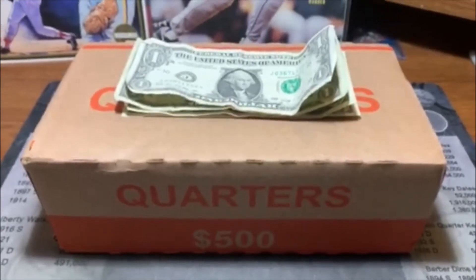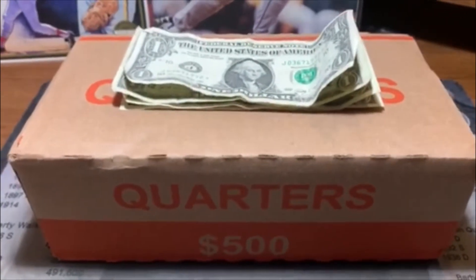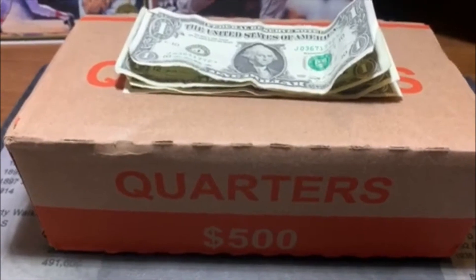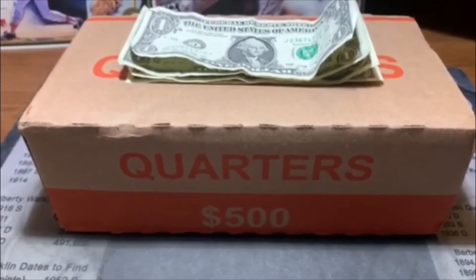Hey guys, how's it going? Barrett back here, and check it out — we got ourselves another box of quarters. We also got some notes from work, but coin-wise it was pretty weak this week.